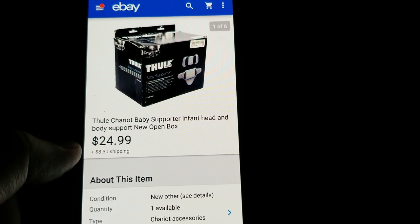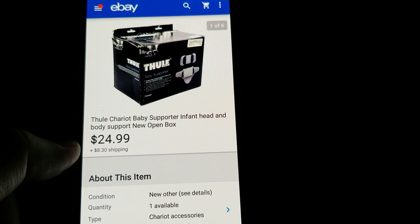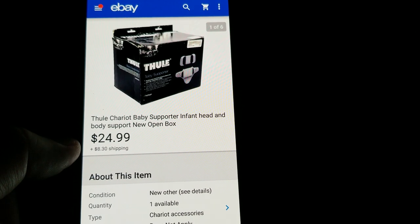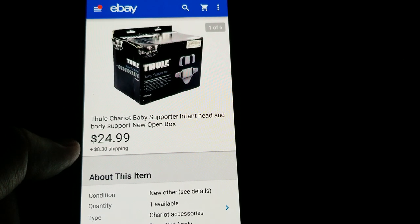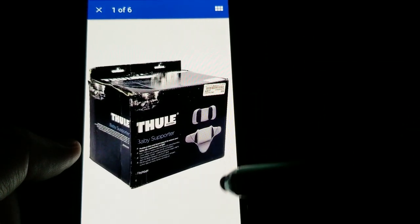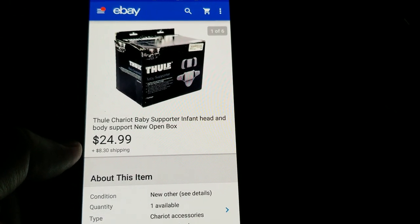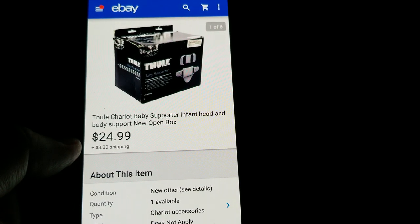This is a Thule baby supporter — I bought it at a yard sale for $3 and sold it for $24.99 plus shipping. It was still in the box, brand new with the paper still inside — looked like someone bought it new and never used it. Something random I spotted still in the box and it paid off.